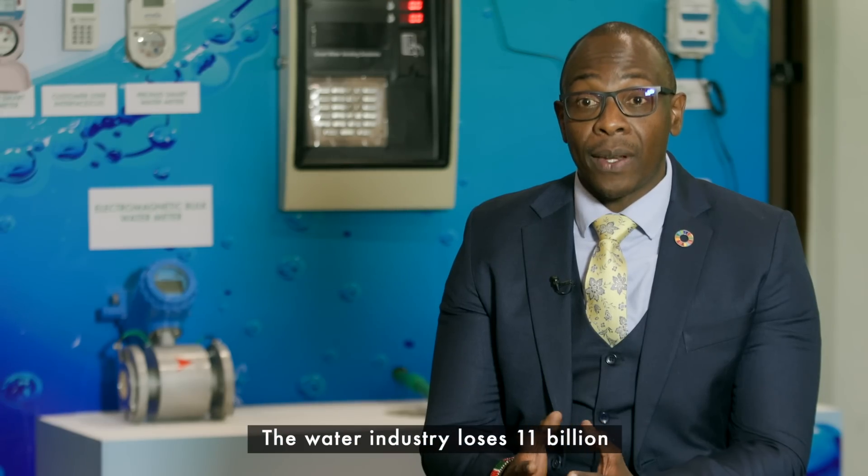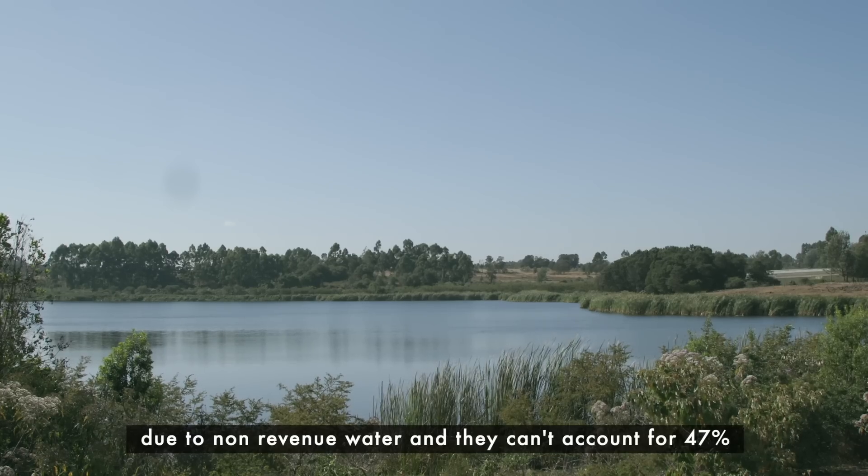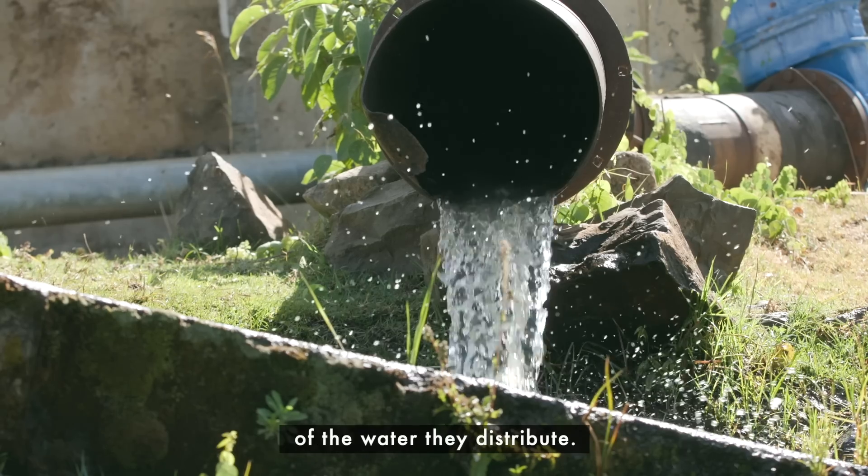The water industry loses $11 billion due to non-revenue water. They can't account for 47% of the water they distribute.